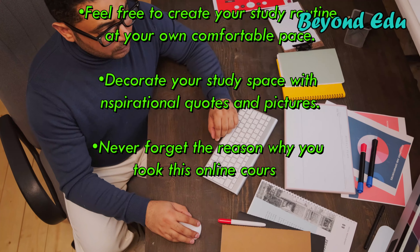Follow these study tips for online learners and you will be able to make your online learning a fun and enjoyable e-learning experience. Don't forget to give a thumbs up and share the video with your friends.